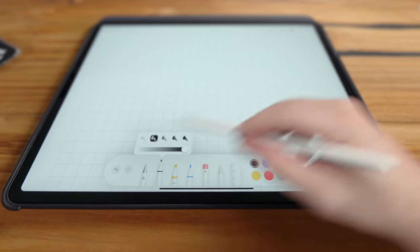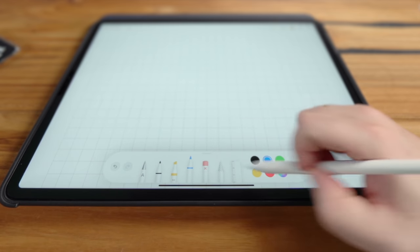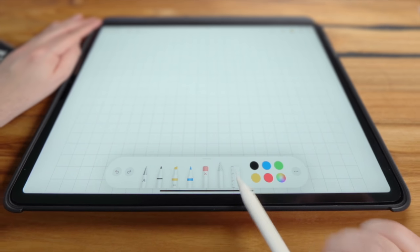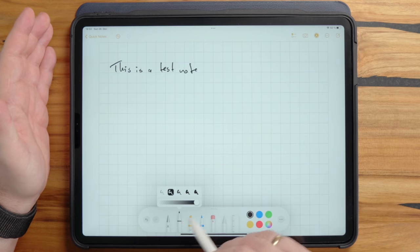In Apple Notes we have a highlighter, a pencil that allows shading, an eraser, a selection tool, and a ruler. The handwriting is very responsive, but there are no fancy stylus options. When we go to other tools, you'll see many more options. One downside is that you cannot easily zoom in — there's a three-finger double-tap workaround in accessibility settings, but it's far from optimal.